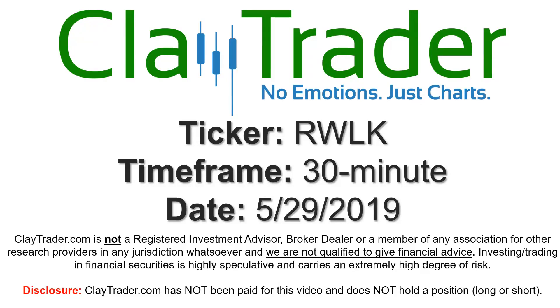It's Clay and this will be a video chart on ticker symbol RWLK. We will take a look at the 30 minute time frame.